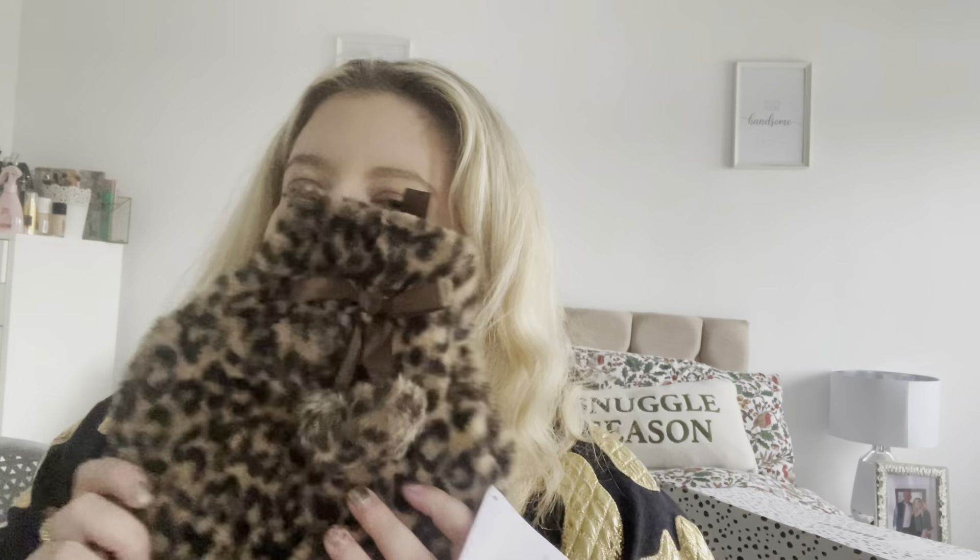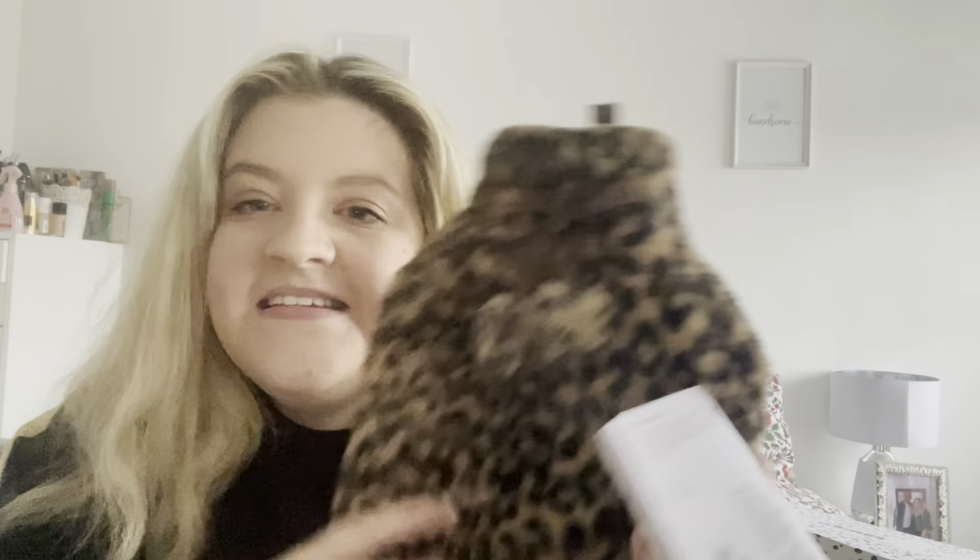Next up — maybe a bit boring for some — but she got me some tights from New Look. You can never have too many tights. I usually get Primark tights so maybe New Look ones will survive me a little bit longer. She also got me a hot water bottle — a leopard print one. I did not know that hot water bottles have expiry dates! Mine turned out to be out of date, so she got me this leopard print one from Primark. Cannot wait — save some money on the heating as well!